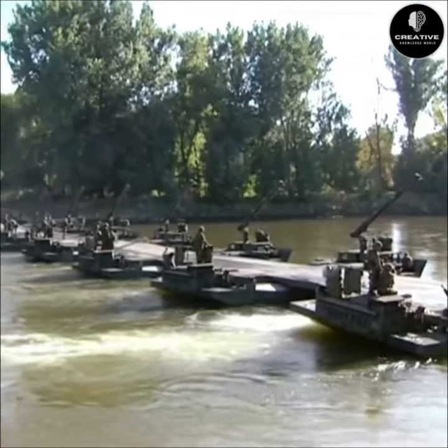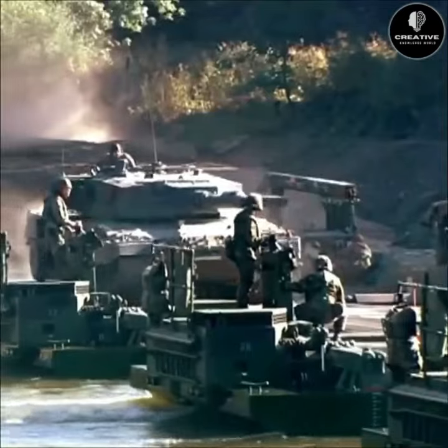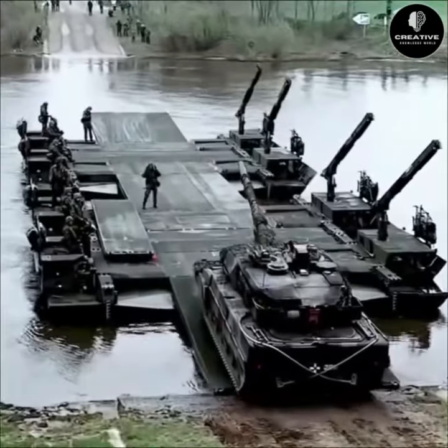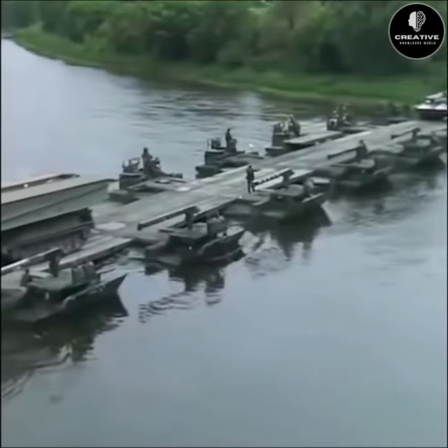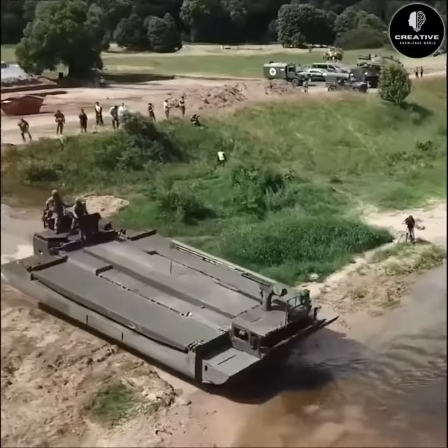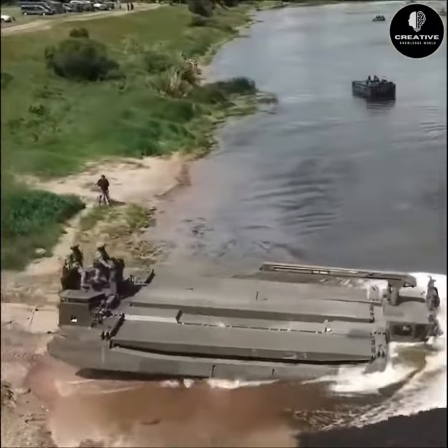It connects to other M3 rigs to form a bridge that can support heavy tanks and other vehicles. It can also serve as a ferry to transport vehicles across wide water gaps. The M3 Amphibious Rig was developed by Germany and is used by several NATO and Allied nations.